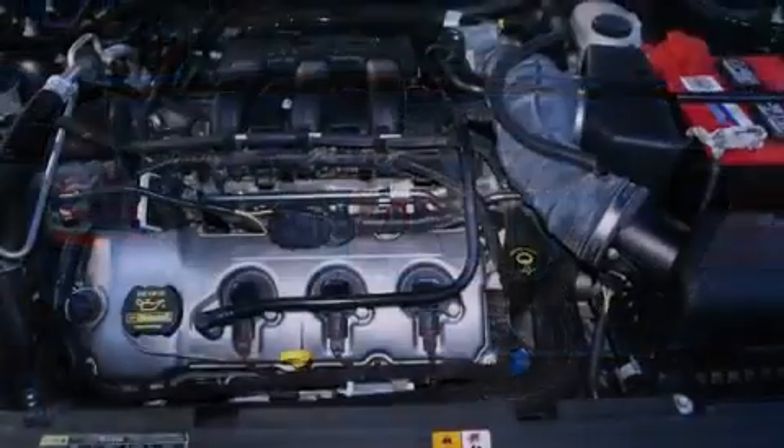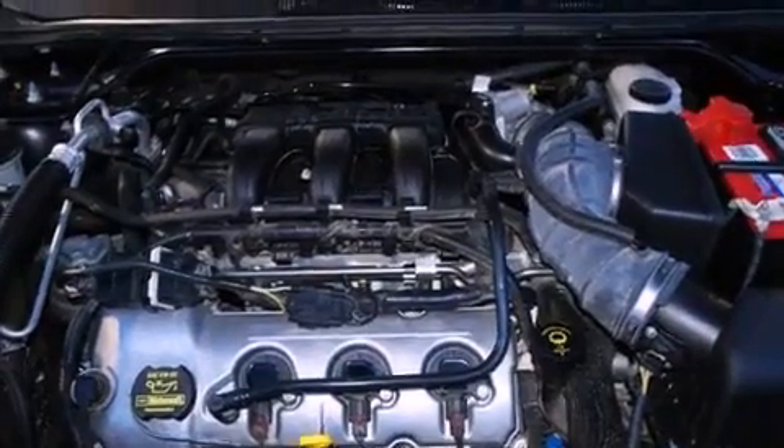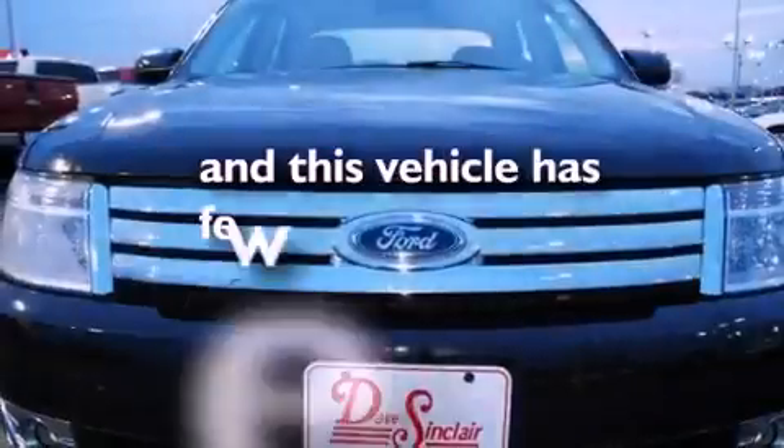Tinted glass, traction control, rear curtain airbags, an auto-dimming rear view mirror, and this vehicle has less than 66,000 miles.